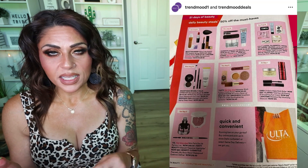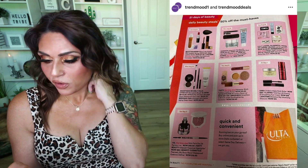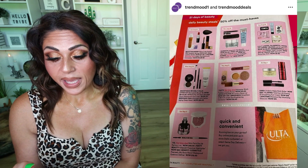The Ulta 21 Days of Beauty is coming — 50% off select brands with lots of fun releases daily. The sale starts August 27th and goes through September 16th, with new discounts and deals every single day for that entire time period. I did watch a few videos about it and there are some things I'm definitely interested in, so I will link the Ulta 21 Days of Beauty sale down below.